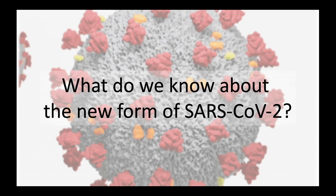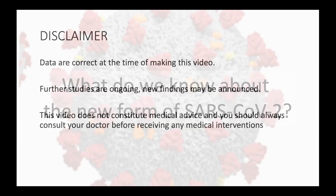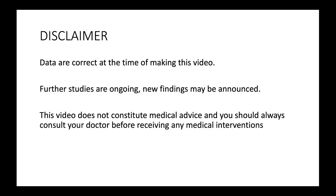Following the announcement today about the new mutant variant of SARS-CoV-2, I thought it would be a good idea to try and summarize some of the data that is known so far. As always, these data are correct at the time of making this video, and they may change over time as studies continue and new findings are announced.